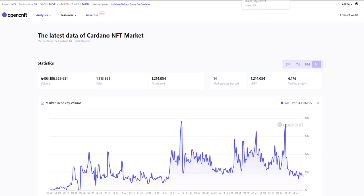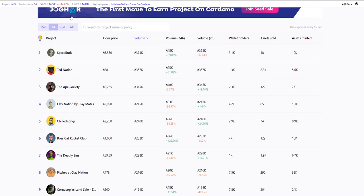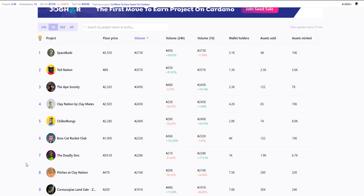If we go to the top five, we can see that over the past week, four of them are established projects. Then we have number six as an established project, number eight, nine, ten, and twelve. So a lot of the top projects that volume is going into are those established projects.